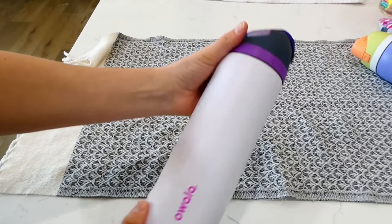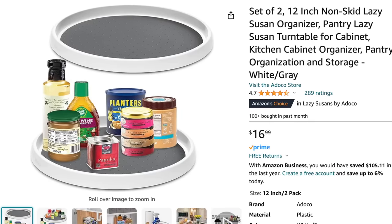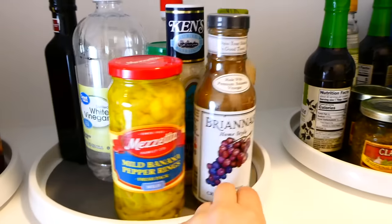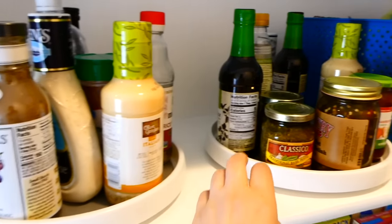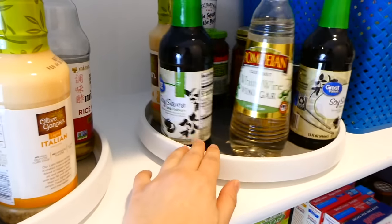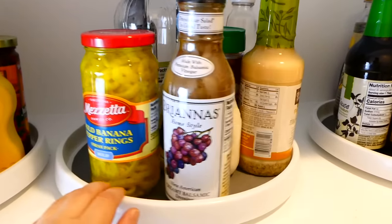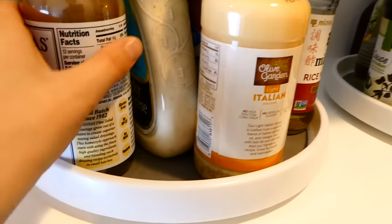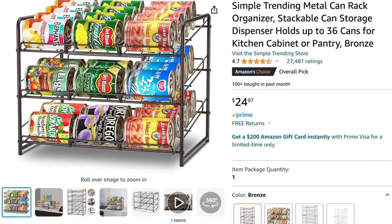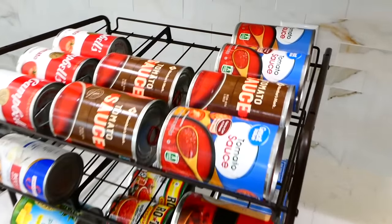These lazy Susan pantry organizers have kept me organized for a long time. My friend recommended them and they are so great — you can also use them in your refrigerator. Condiments and other items tend to get disorganized and pushed to the back of the pantry or fridge, but these lazy Susans really help you know what you have.